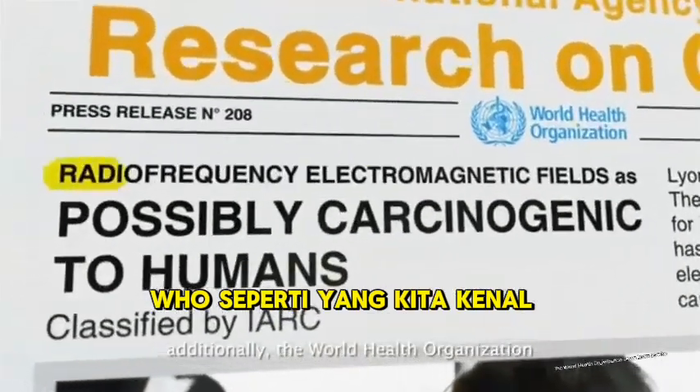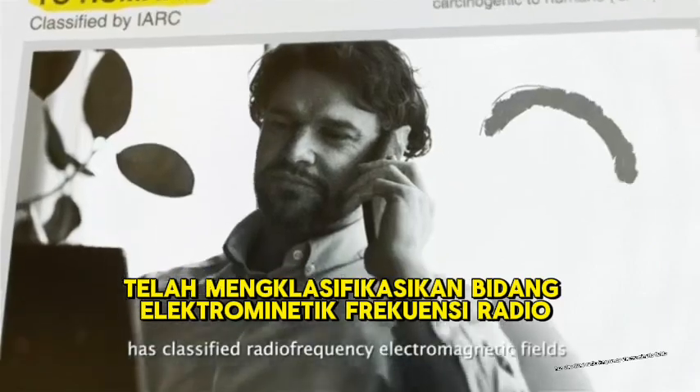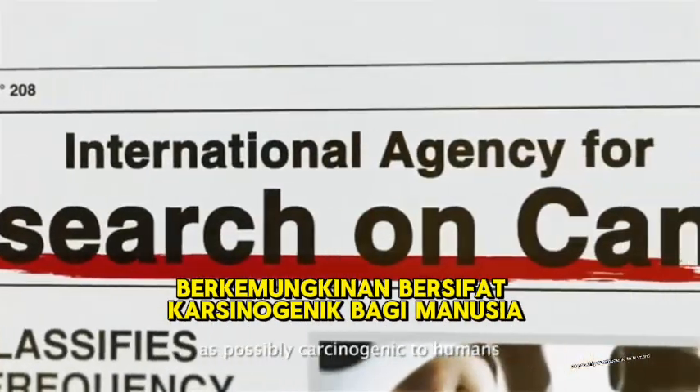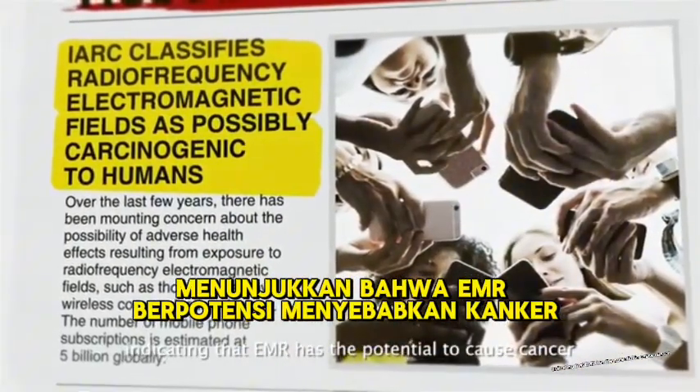Additionally, the World Health Organization — WHO — has classified radiofrequency electromagnetic fields as possibly carcinogenic to humans, indicating that EMR has the potential to cause cancer.